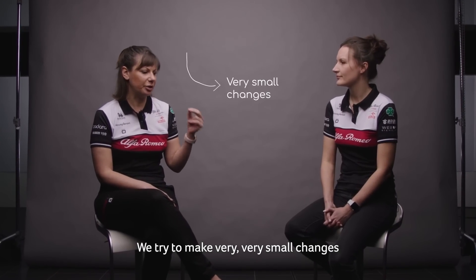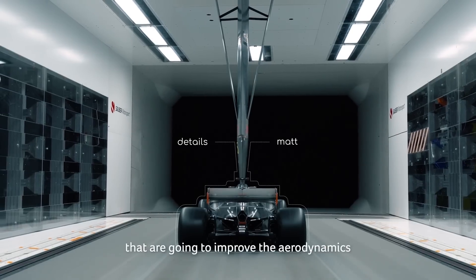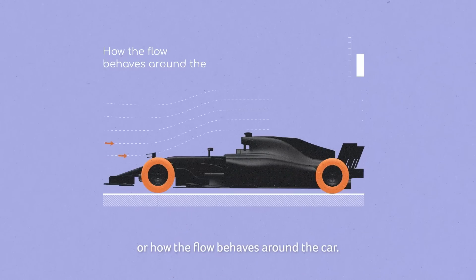We try to make very, very small changes that are going to improve the aerodynamics or how the flow behaves around the car.